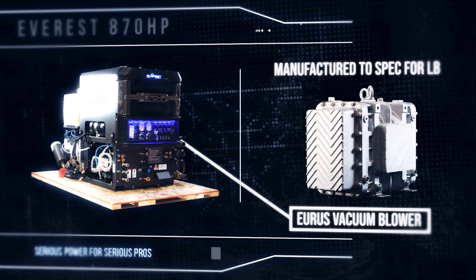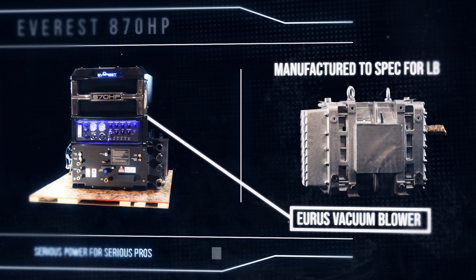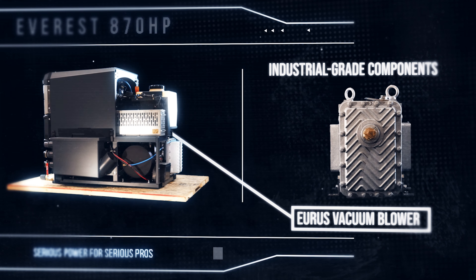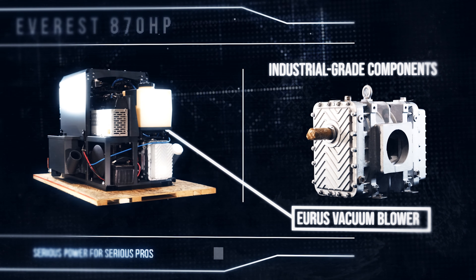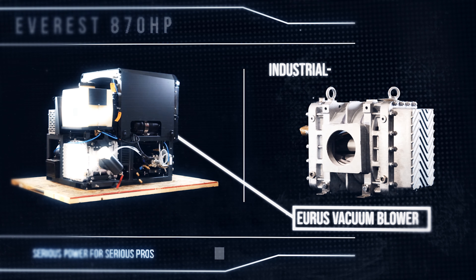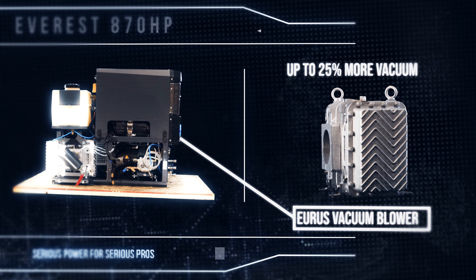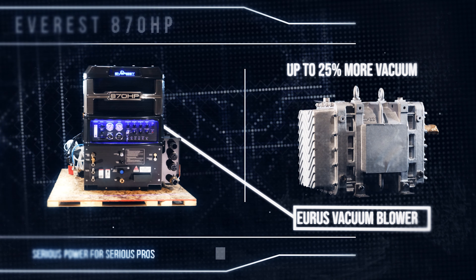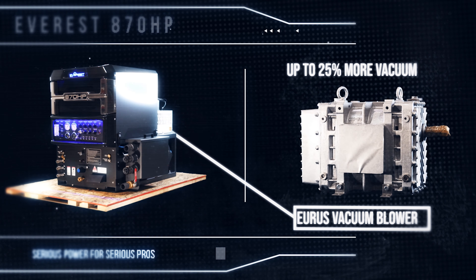We paired the Kubota with a massive Eurus vacuum blower that is manufactured to specification exclusively for Legend Brands. This blower incorporates industrial roller drive bearings and oversized lobe shafts for maximum durability and superior performance. The result: a system that produces up to 25% more vacuum than competitors' units while providing thousands of hours of trouble-free, quiet and smooth operation.